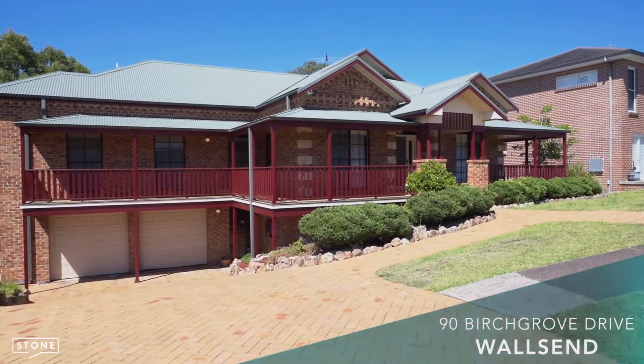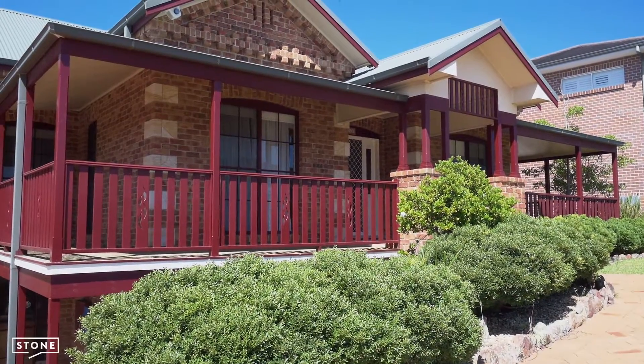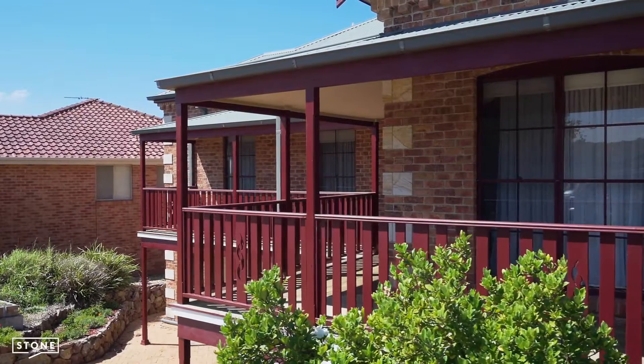This outstanding Federation brick and sandstone facade oozes character and charm and sets the tone for the rest of the home.